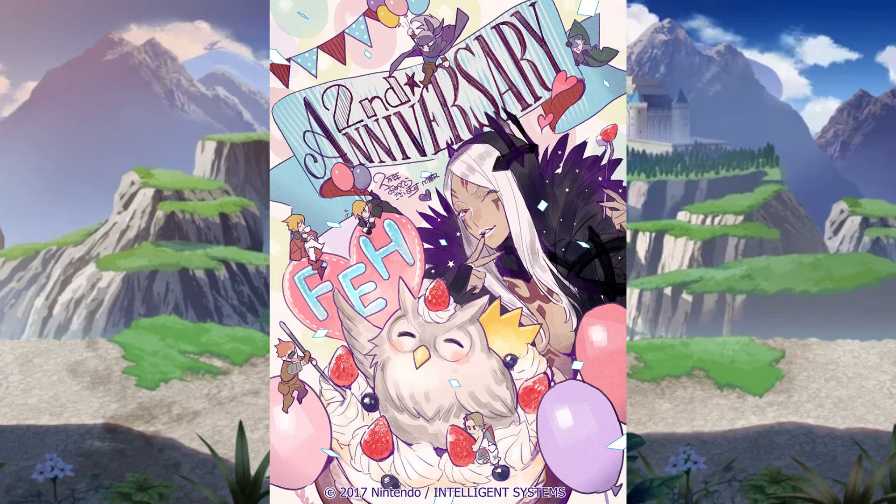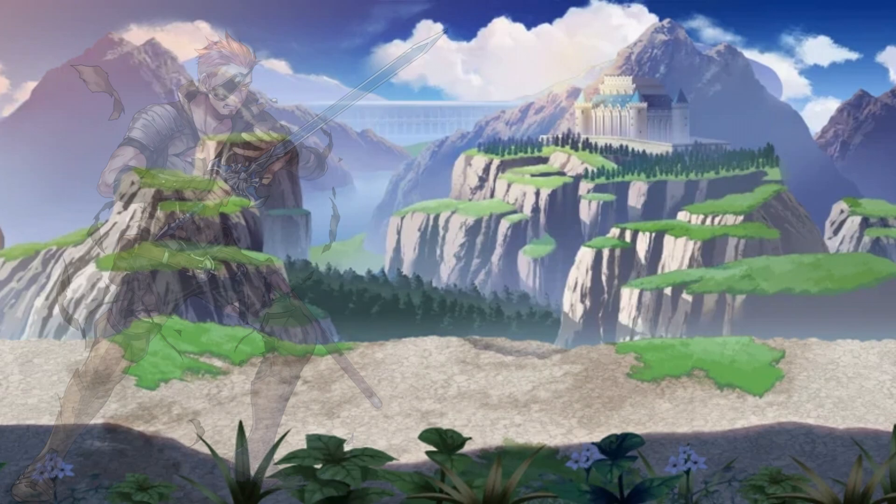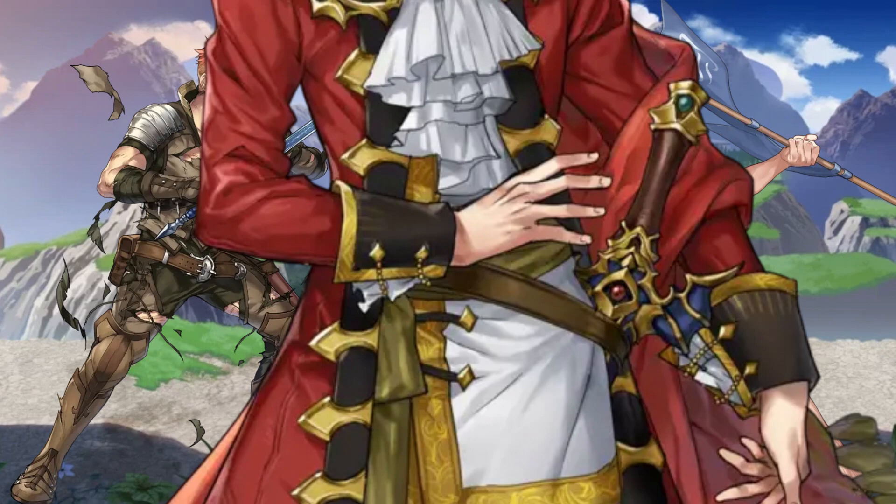Now we have PeneCore — the joke being that 'pene' means penis in Spanish. This artist at first was someone I didn't like much because he made some disasters like Saber, Hot Springs Ryoma, and Eldigan's skeleton hands. But you know, I don't care anymore.